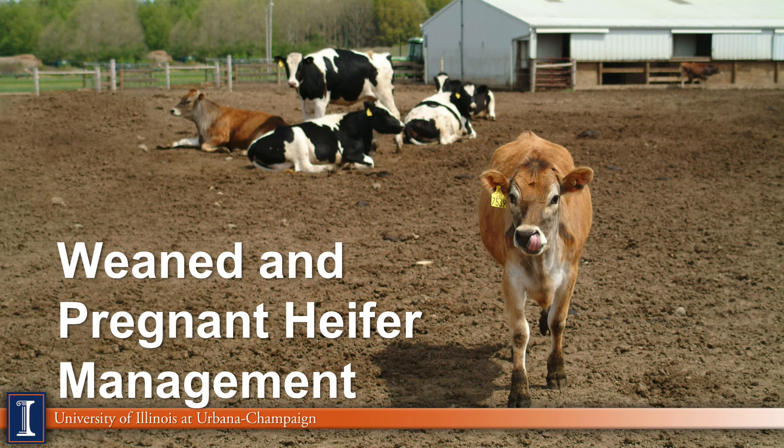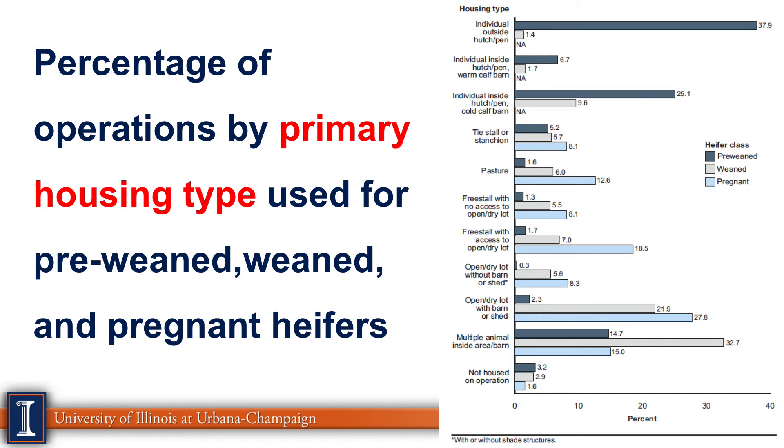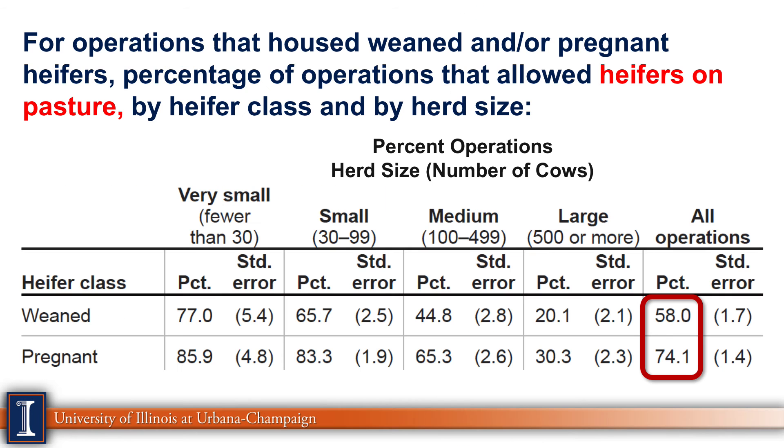Another area examined was weaned and pregnant heifer management. Looking at different housing types for post-weaned and pregnant heifers, the pre-weaned winner was already seen as the individual calf hutch. For heifers on pasture, 58% of weaned heifers had access to pasture, while 74% of pregnant heifers had access to pasture — a number that surprised me, though it is advantageous for feet and leg health and exercise. However, it does open a window for parasite contamination such as worms.